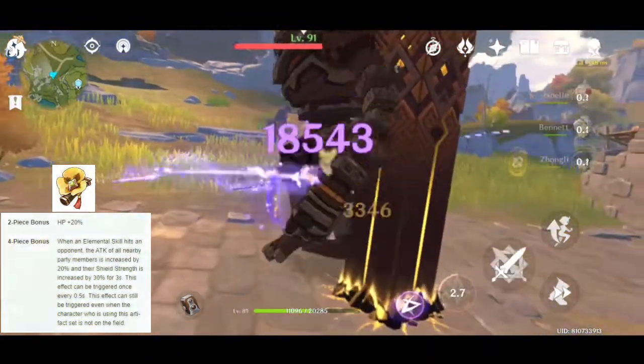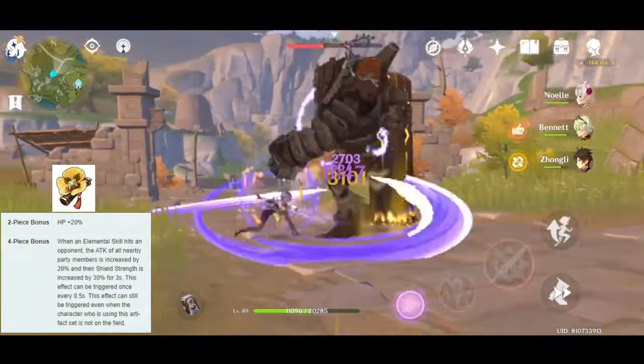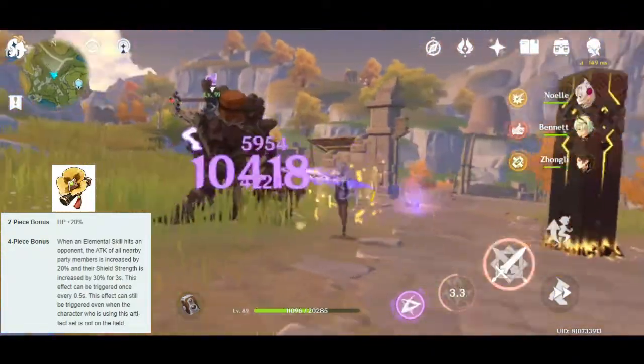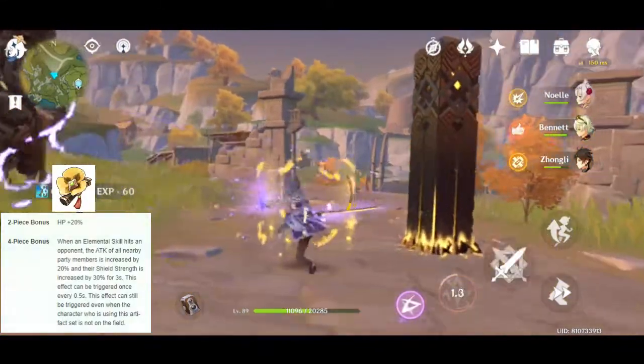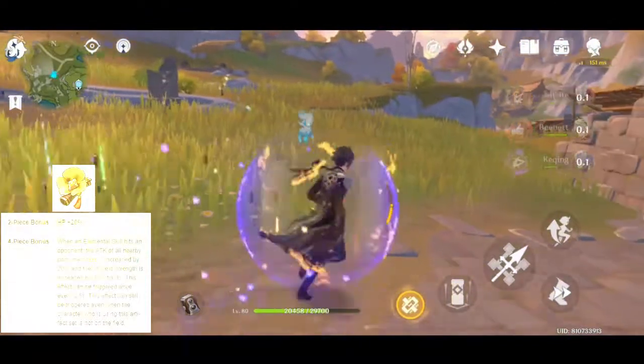This artifact makes your Zhongli's HP a lot higher and it also basically provides you with bonus attack and shield strength while Zhongli's elemental skill is on the field, whether your Zhongli is on the field or not.